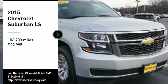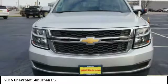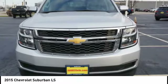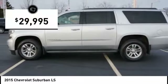Take a ride in the 2015 Suburban. The Suburban excels at towing heavy trailers, hauling loads of people and gear, and enduring hard use and rugged terrain, and is priced below $30,000.